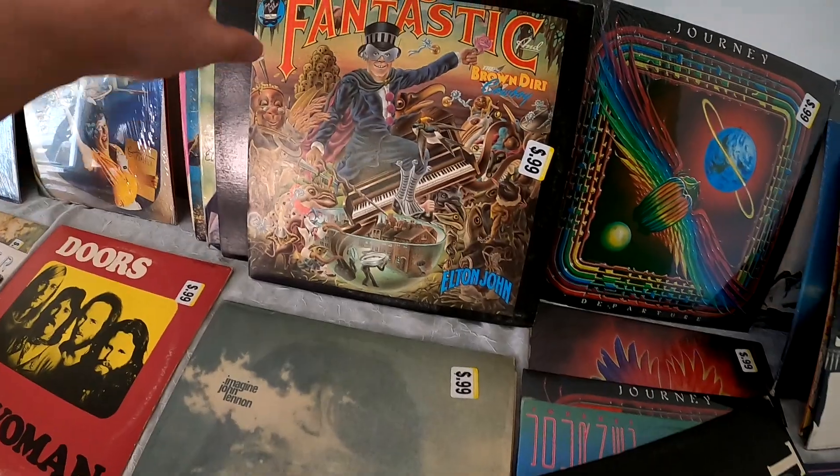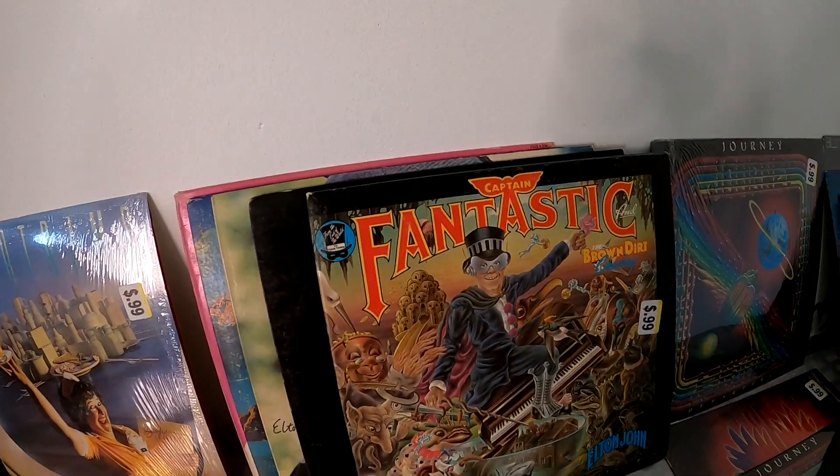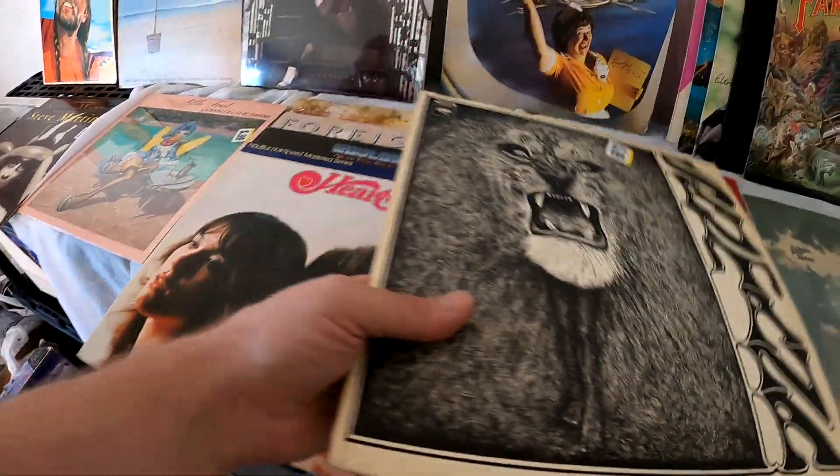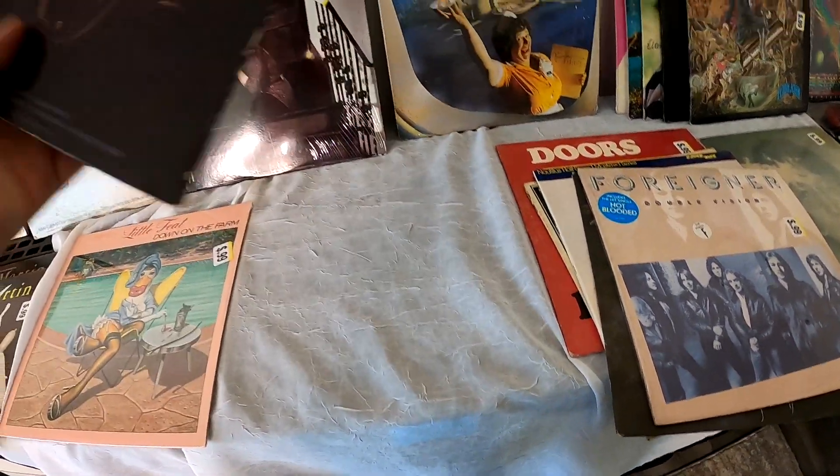The Tommy soundtrack, Imagine by John Lennon here. We've got a whole bunch of Elton John - I don't know individually how these would go, but five of them for five bucks is an obvious lot up if we need to do that. We got The Doors, Super Tramp, Santana, Heart, Eagles, Foreigner. Was this Crosby Stills Nash? This is Crosby and Nash - no Stills.